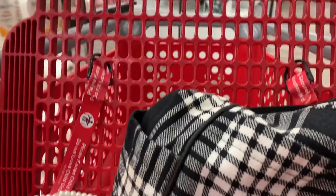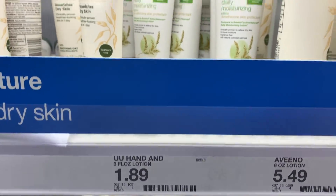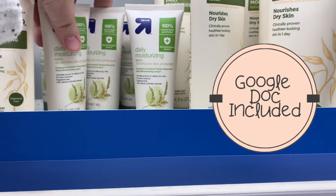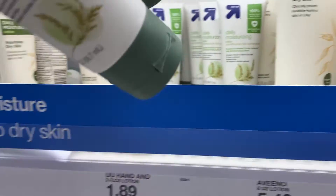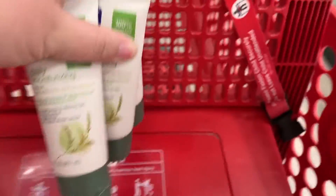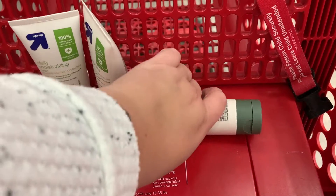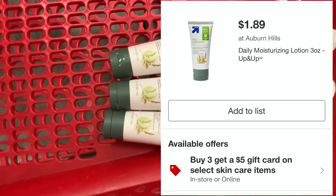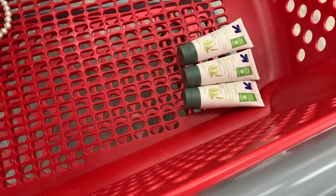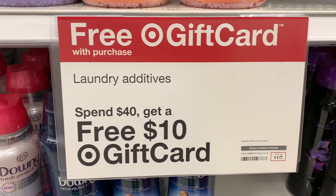The first items are little lotions — the Up & Up brand, three fluid ounces, $1.89. It's their version of Aveeno. We don't have any coupons or Target Circle offers for this, but these are included in the buy three get a $5 gift card promotion. When you scan it, it'll show that it's part of that buy three get five deal, which is always nice.